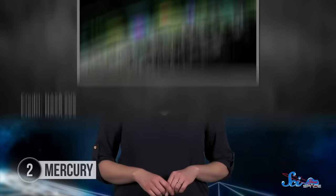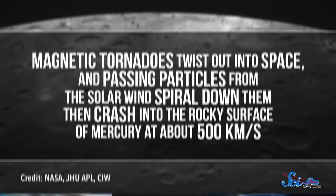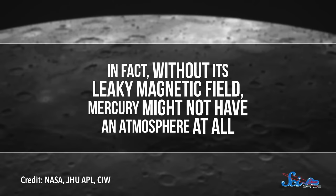Even though at the surface it's only about 1% as strong as Earth's, Mercury's magnetic field is able to deflect some of the solar wind. But it can get a little patchy. And from time to time, its magnetic field lines twist up to form a little bundle called a magnetic tornado. These funnels twist out into space, and passing particles from the solar wind spiral down them, then crash into the rocky surface of Mercury at about 500 kilometers per second. That's fast enough to blast atoms off the surface and replenish some of the particles in its atmosphere. In fact, without its leaky magnetic field, Mercury might not have an atmosphere at all. So depending on the circumstances, weak magnetic fields can play both offense and defense for a planet's atmosphere.